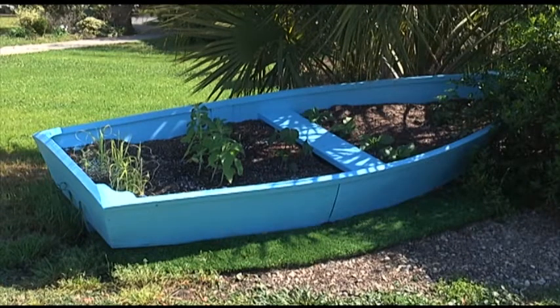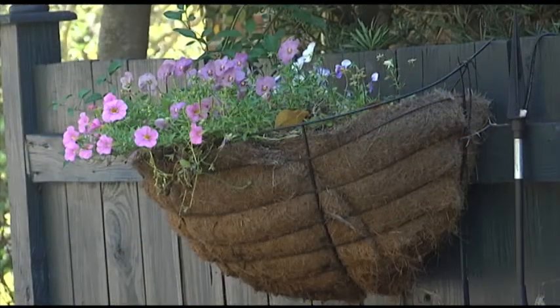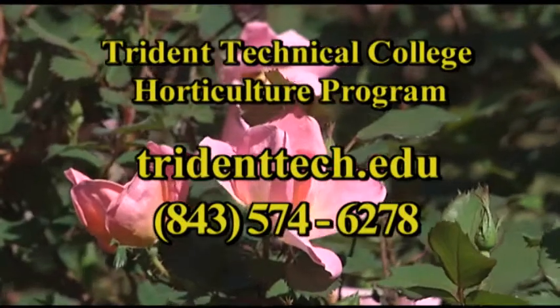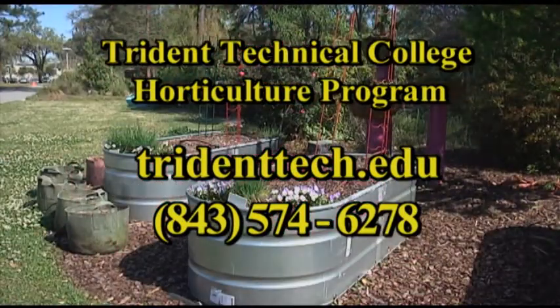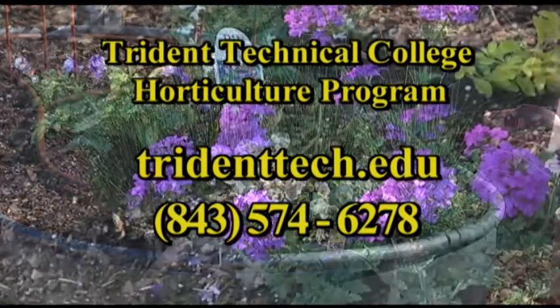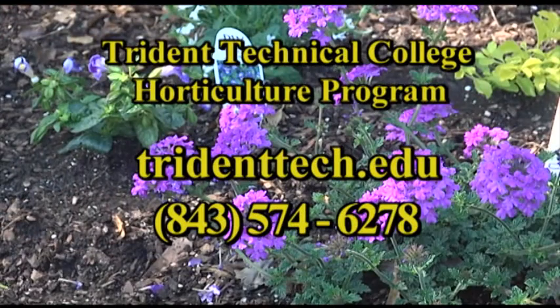If people want to know more, what is the best way to find out about the program and get in touch with you? Well, if they want to know more about the program, the best way is to go to our website, tridenttech.edu. If they're really interested in taking classes and getting into our horticulture program, they can call me at 843-574-6278.